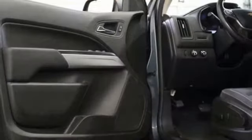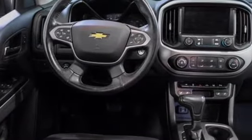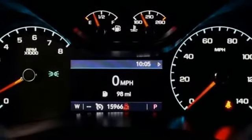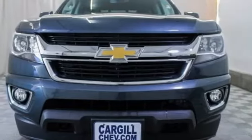It boasts an impressive list of features like these: V6 engine, AutoTrack 4-Wheel Drive, Automatic Transmission, Active Grille Shutters, Bluetooth Streaming Audio, and Chevrolet 4G LTE Wi-Fi Hotspot.